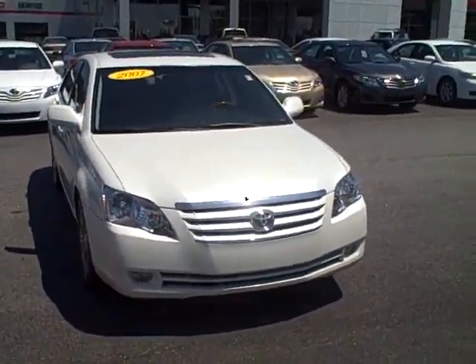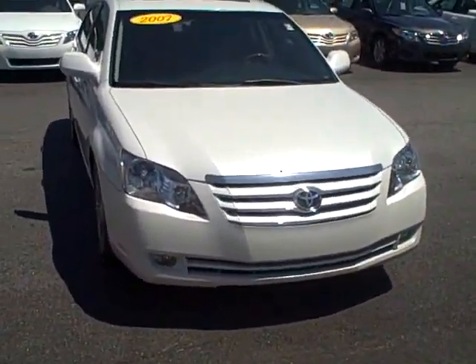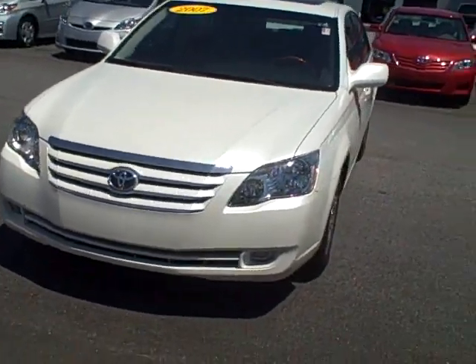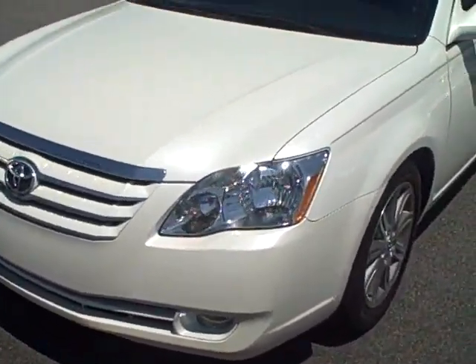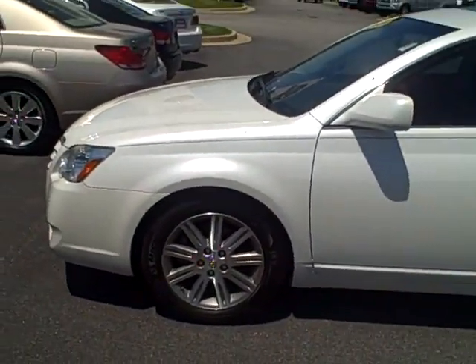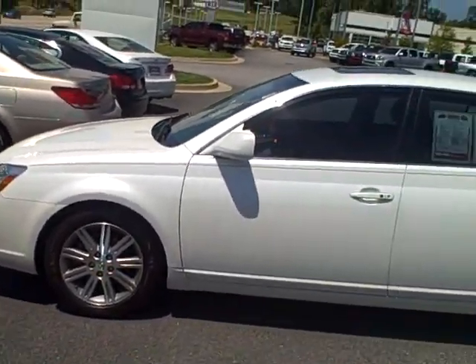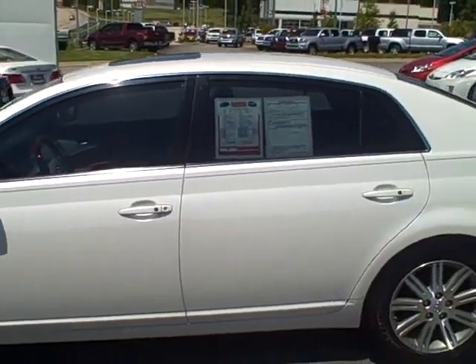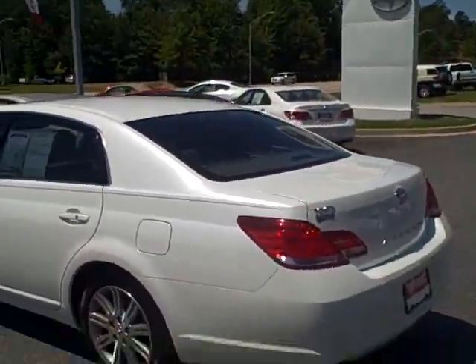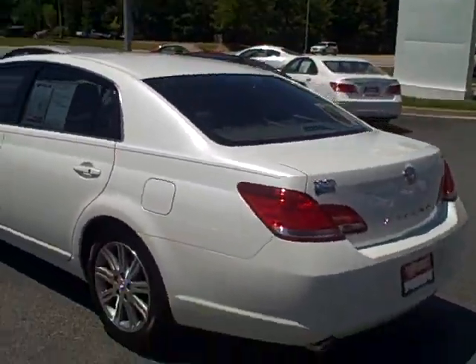This is the 2007 Limited Toyota Avalon in pearl white — a very nice color. You have your alloy wheels on it. This thing's in great shape; it was bought and traded in here. The owner actually traded it in for a 2011, and it was serviced here too.